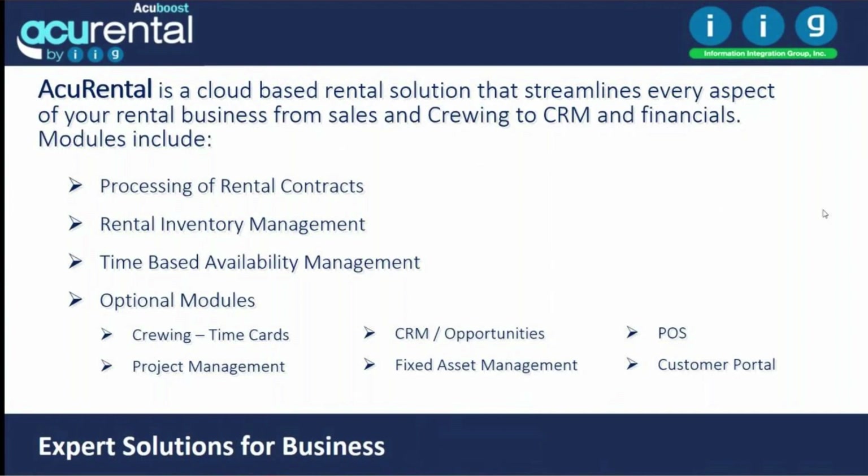Acurental tracks time-based availability — what you will have next month or later this week. It works with all Acumatica modules, from crewing and time card entry to project management, job costing, CRM opportunities, fixed assets, point of sale, and customer portal. You decide which modules you need based on your requirements.